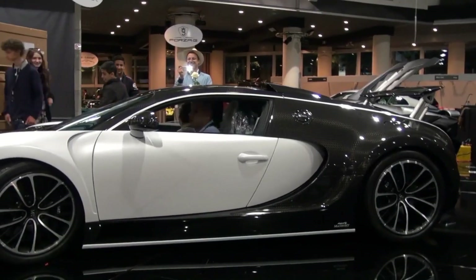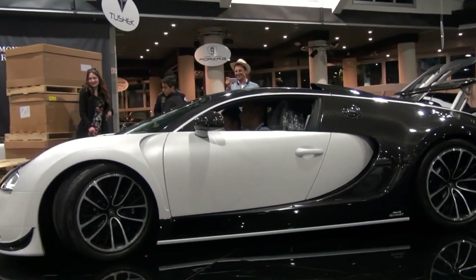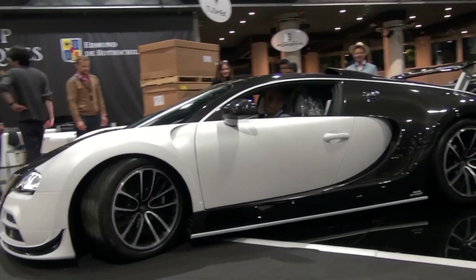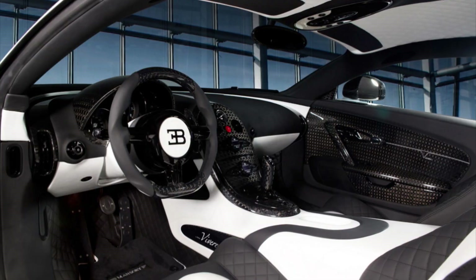The exterior is designed to be both sleek and aggressive, with a carbon-fiber body and a bright white and blue color scheme. The interior is made of high-quality leather and features a custom-built sound system.